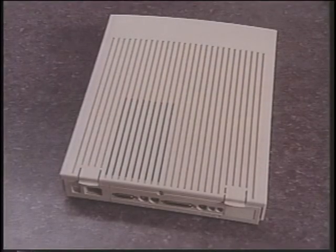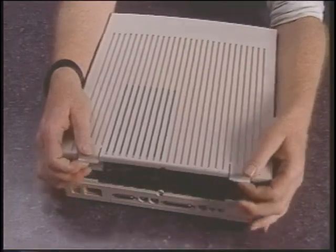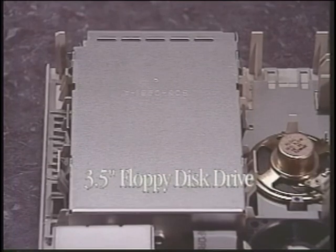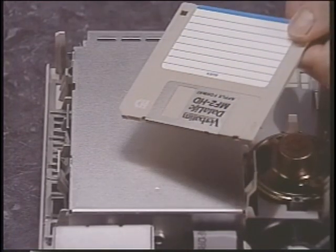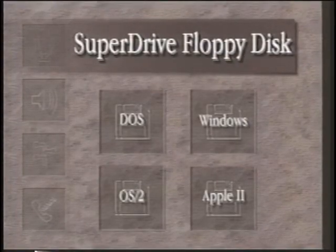Let's take a look to see what's inside the CPU. You shouldn't need to open up the computer to make a sale, but it won't hurt to know what's inside. This is the floppy disk drive. Three-and-a-half inch floppy disks are used to easily transport information from one computer to another. The Apple floppy drive is called a SuperDrive. The SuperDrive is unique in that it can exchange information with many different computer standards.